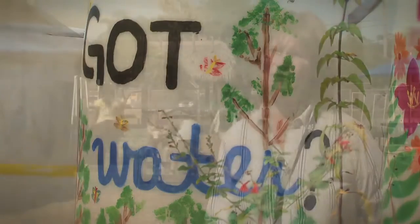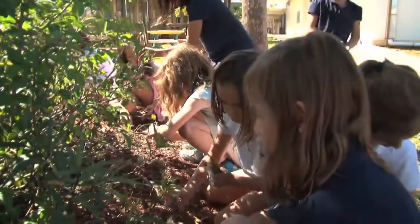Every single student is aware of what's going on with the Fairchild Challenge and how they can make an impact in the environment themselves.